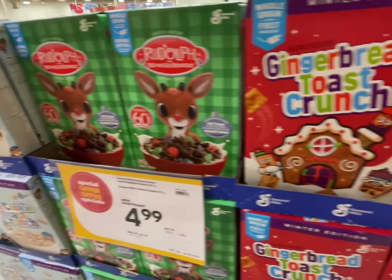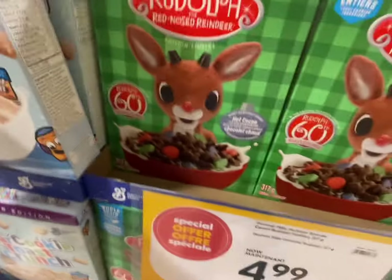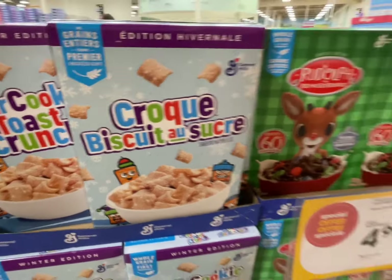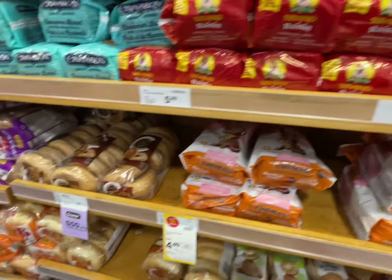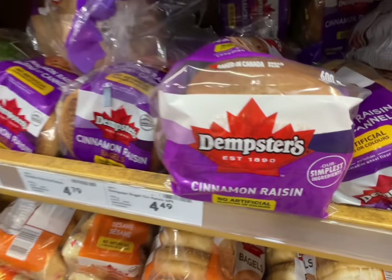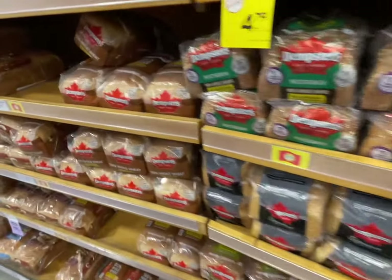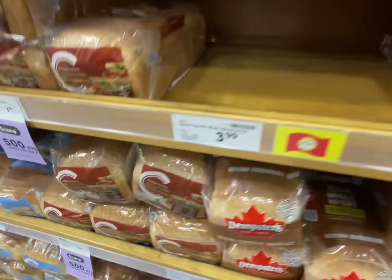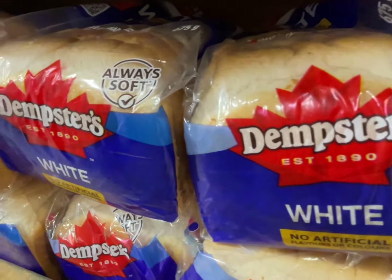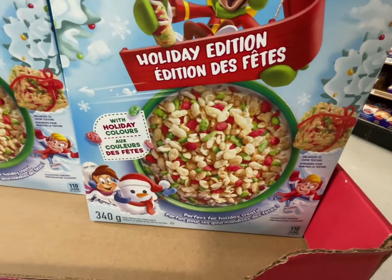Next, we went to Loblaws. I'm not sure how to say it. Just showing you some of the interesting cereal they have — we don't have nearly the variety that they seem to have. Here's some Canadian bread, Dempster's — it's pretty good, we love Dempster's. We definitely picked up some of these Rice Krispies Holiday Edition.